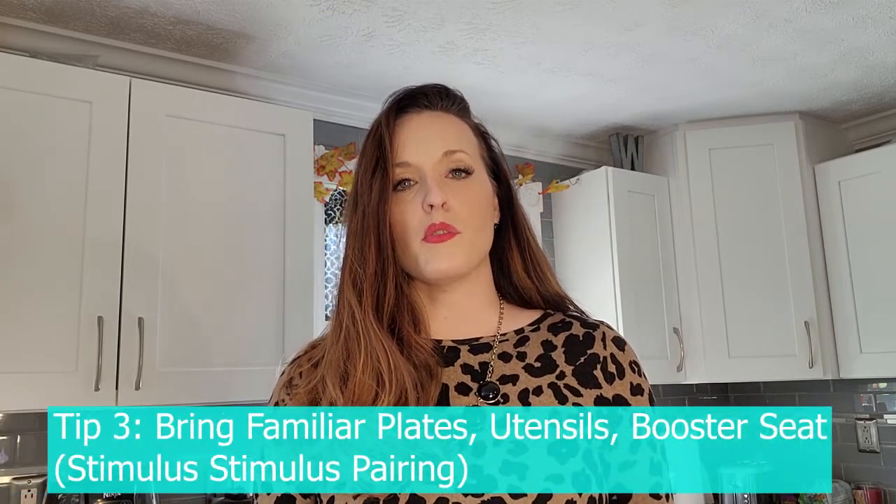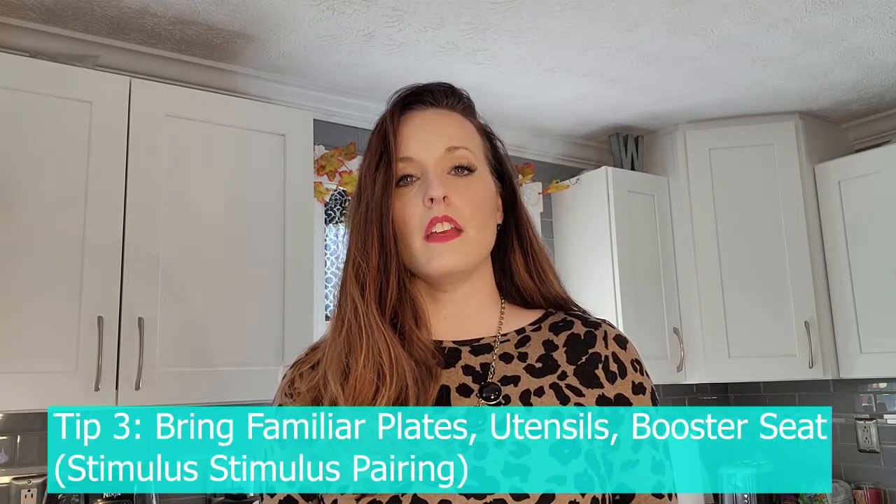The third and final tip, to expand on Mandy's ideas, is when you are having dinner away from your home at an aunt or uncle's house or somewhere that the child is unfamiliar with, you also want to try to bring their fork, their plate, and even a booster seat or high chair that the child is familiar with. This creates more familiarity — what we call in behaviorism stimulus-stimulus pairing — and it makes the child more comfortable, and hopefully mealtimes will go better for you.